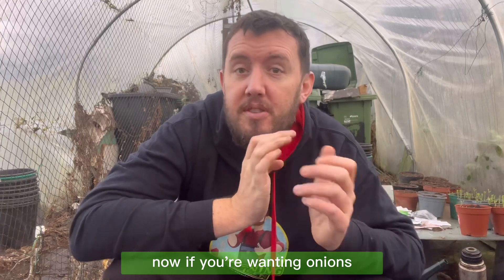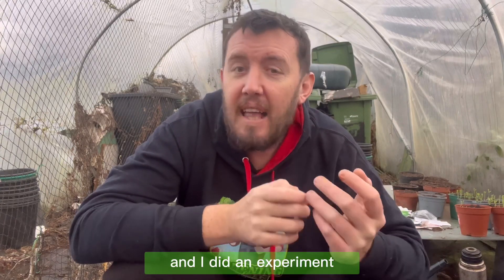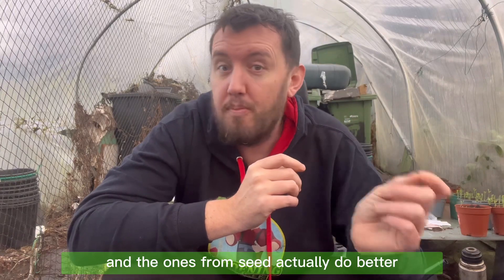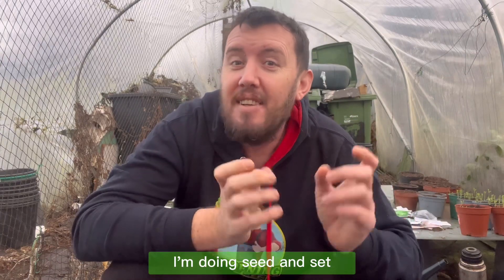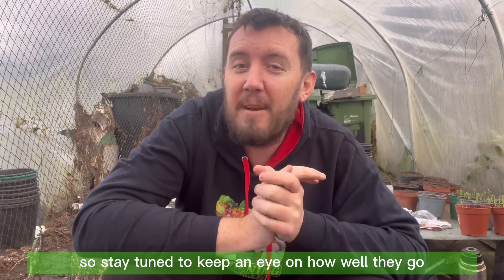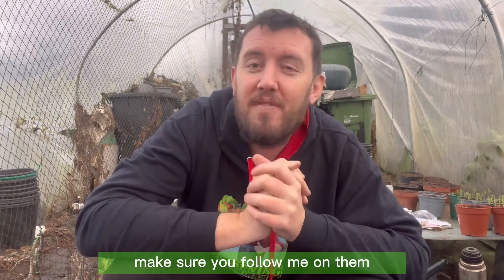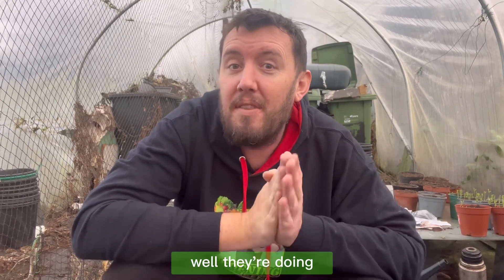Next up is onions. If you want onions you can start them from seed. I did an experiment growing from seed versus growing from sets, and the ones from seed actually grew better. This year I'm doing both — seed and sets — so stay tuned to see how well they grow. If you're not following me on Facebook or Instagram, make sure you follow Garden with Ben to keep up to date.